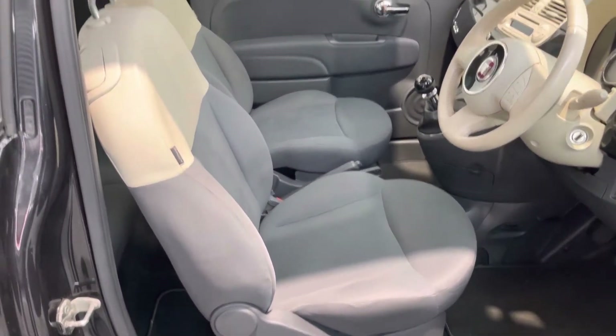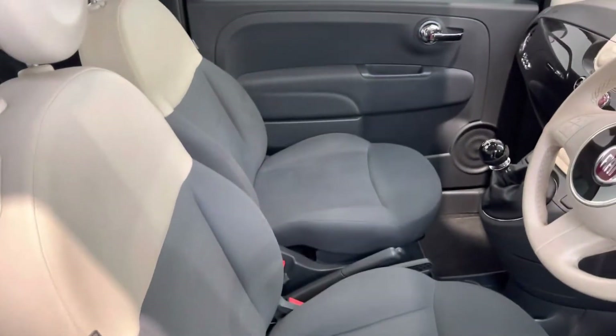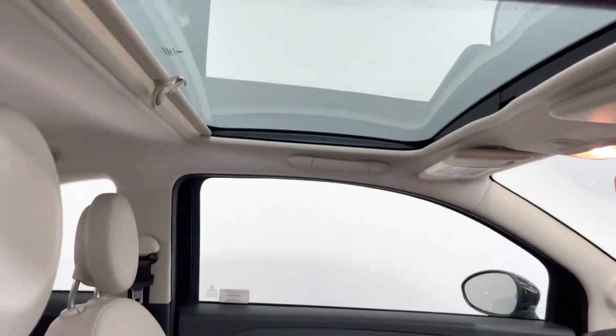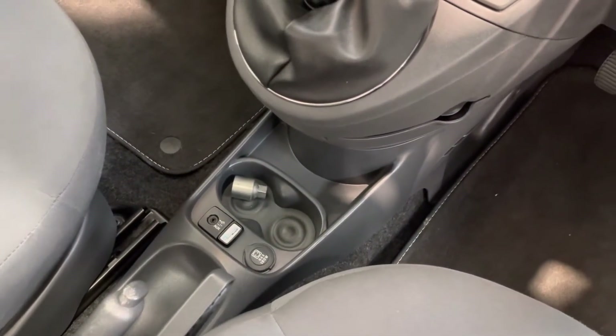You've got that two-tone interior with a beige top and dark grey cloth base, and that lovely fixed pan roof which does have a blind as well. Cup holders and your USB connection for the Blue and Me system.